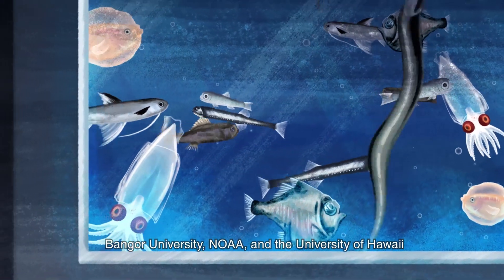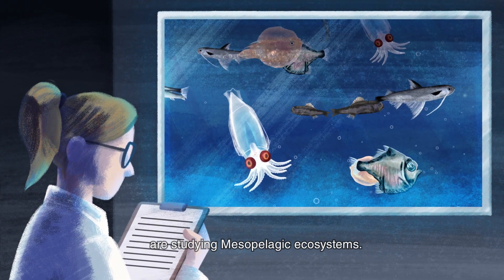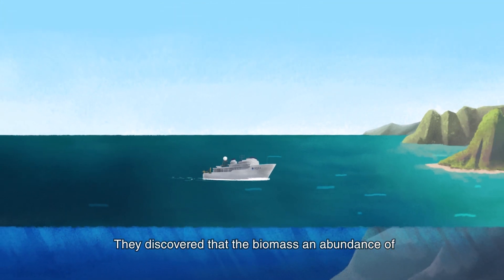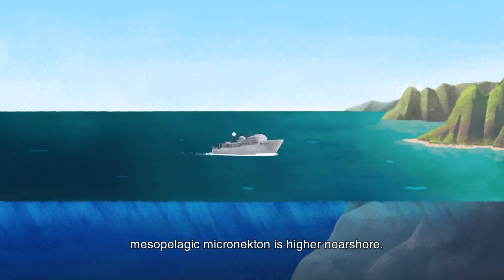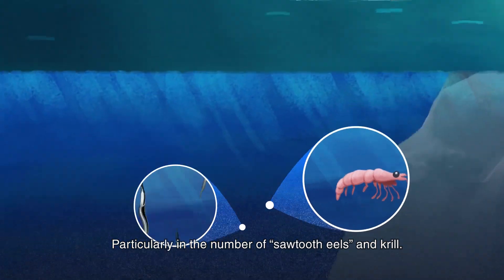Bangor University, NOAA and the University of Hawaii are studying mesopelagic ecosystems. They discovered that the biomass and abundance of mesopelagic micronecton is higher near shore, particularly in the number of sawtooth eels and krill.